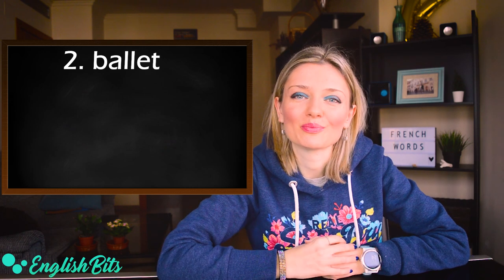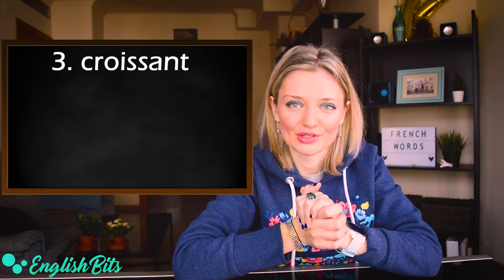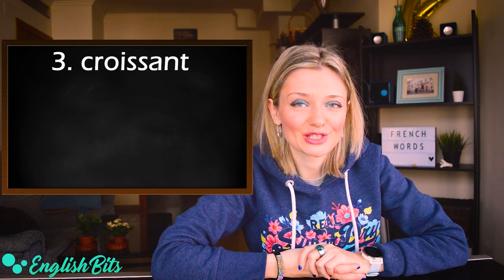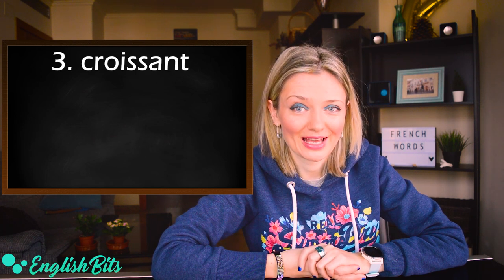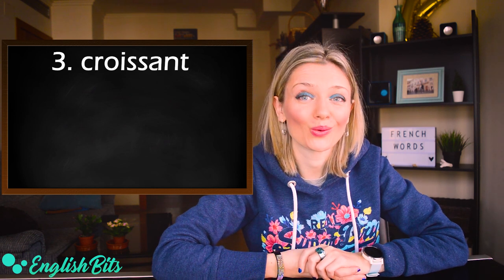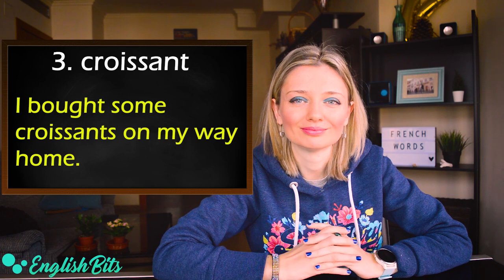For example: she's an amazing ballet dancer. Number three: croissant. Here the pronunciation is very different between British and American. British: croissant. American: croissant. For example: I bought some croissants on my way home.